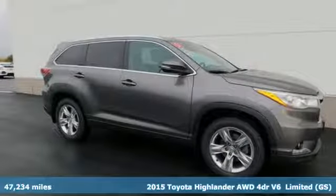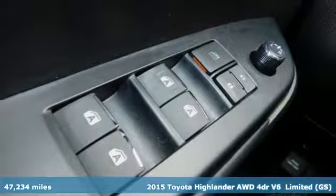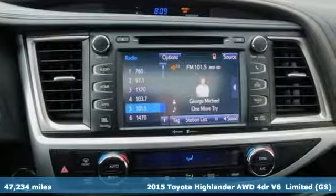Here's a 2015 Toyota Highlander. Life is hectic enough — make the journey smoother in this Highlander. It was built for families and made for fun.